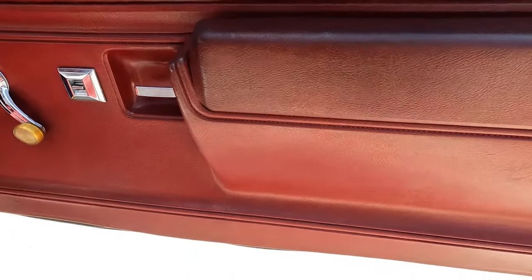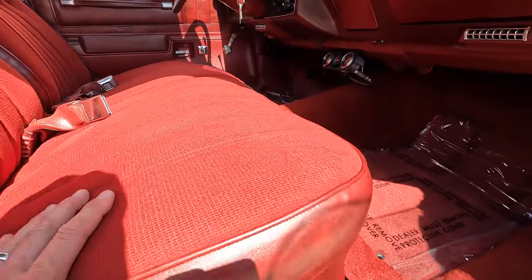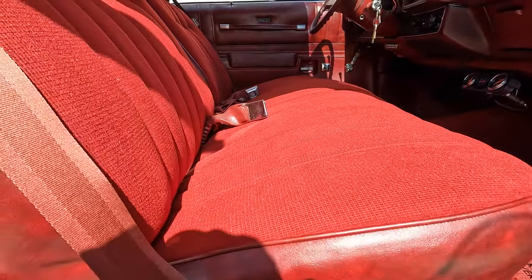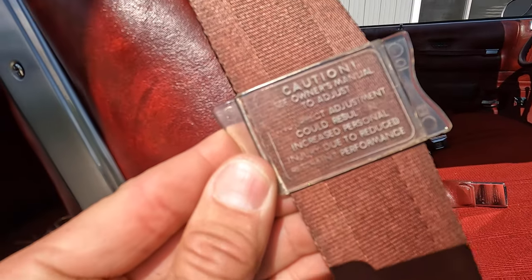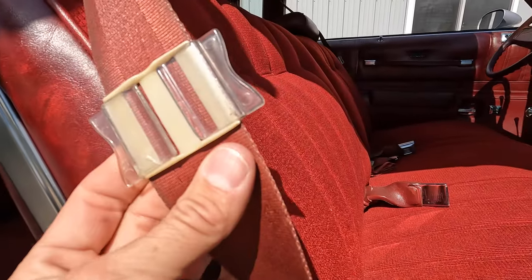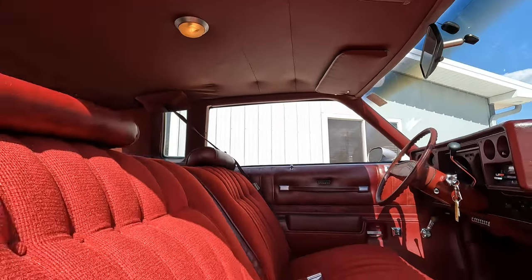Power locks work, armrests aren't beat up at all. As we come in here, the vinyl with the cloth on the bottom — the seats are like immaculate. Original seat belts with the original holder still in it. It definitely looks to be 27,000 miles. Original headliner is still nice and tight, dome light works.